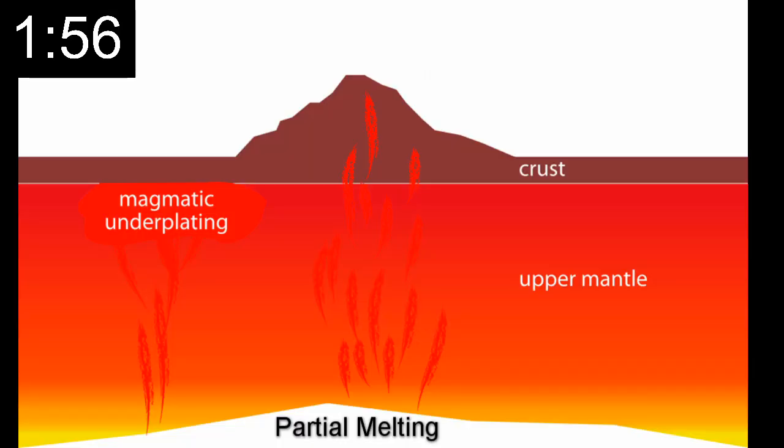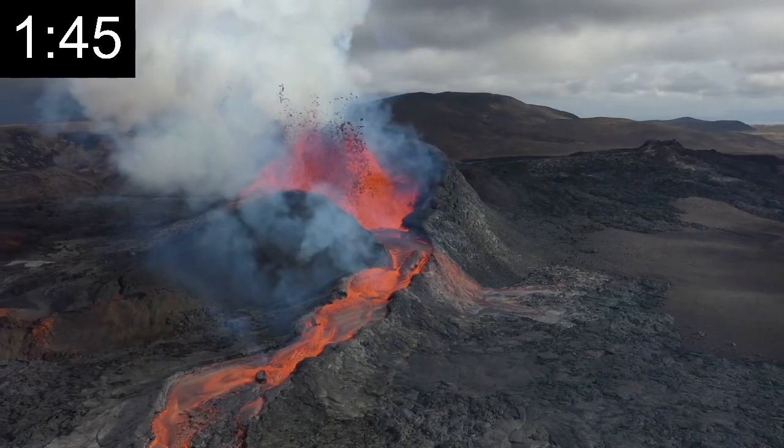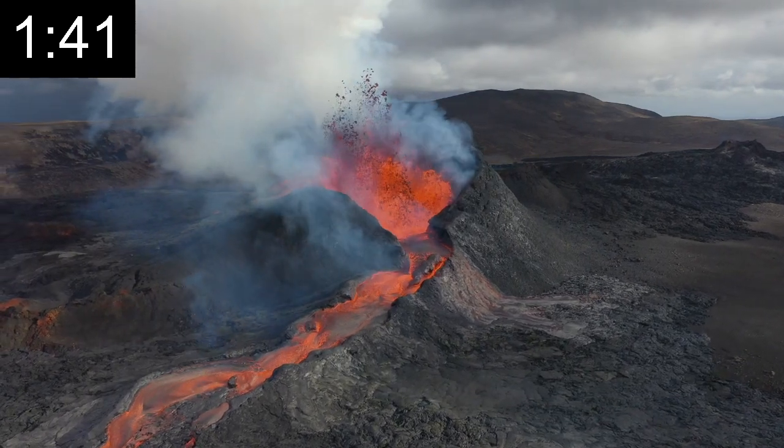The Earth's mantle is mostly solid, but heat from the core causes certain areas to melt. This molten rock, called magma, rises and gathers in chambers below the surface. If one of these chambers builds enough pressure, the magma can erupt through vents in the surface, becoming lava.